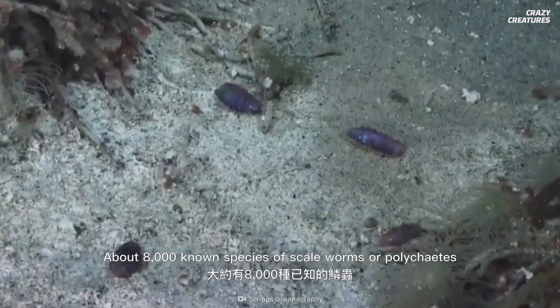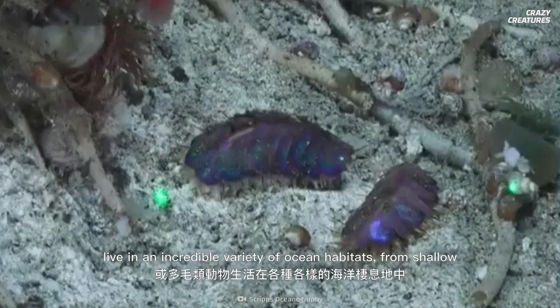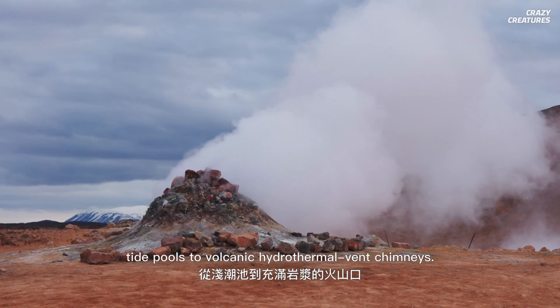About 8,000 known species of scale worms, or polychaetes, live in an incredible variety of ocean habitats, from shallow tide pools to volcanic hydrothermal vent chimneys.